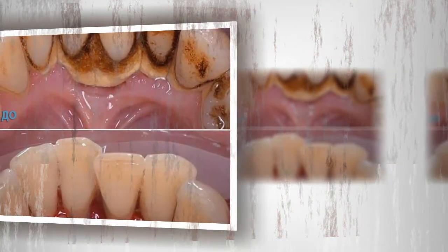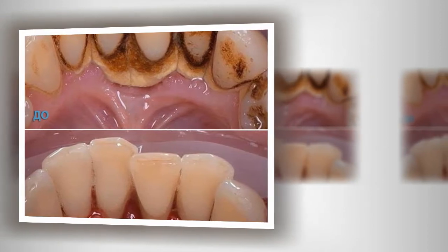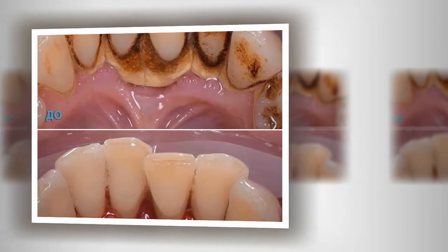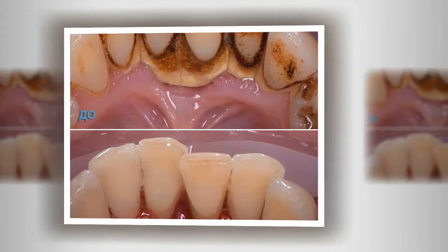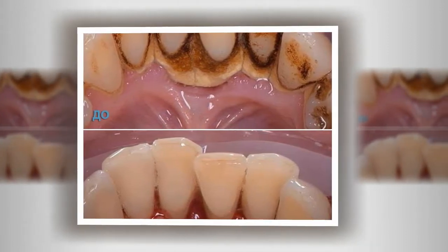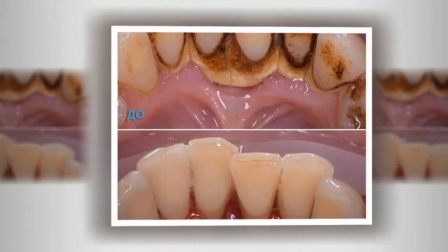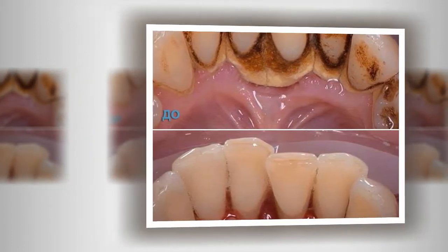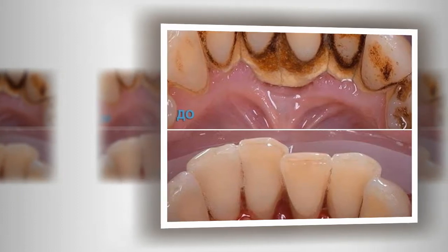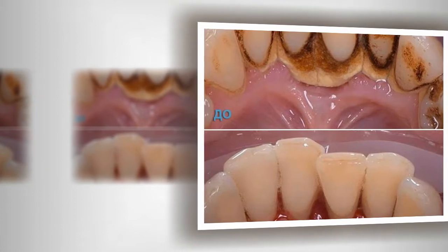One study found that a toothpaste containing baking soda and 1% hydrogen peroxide led to significantly whiter teeth. Another study found that brushing with a commercial toothpaste containing baking soda and peroxide twice per day led to 62% whiter teeth in six weeks. However, there are questions regarding the safety of hydrogen peroxide — heavily diluted concentrations appear safe, but strong concentrations or overuse can cause gum irritation and tooth sensitivity.